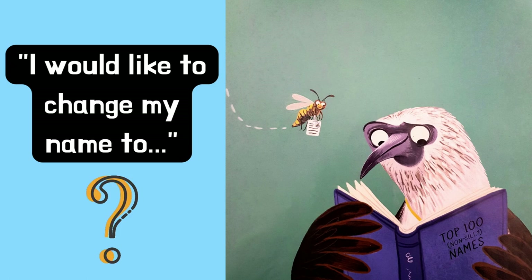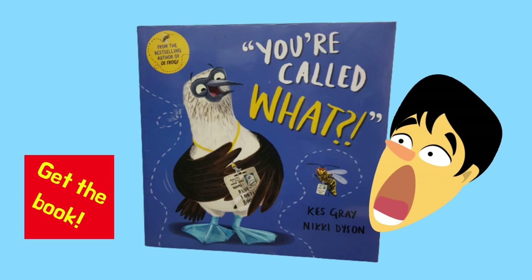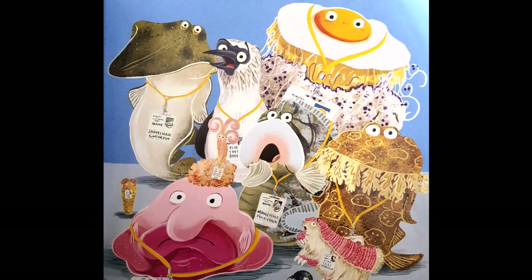I'd like to change my name too. And you'll never guess what he changed his name to. I don't want to spoil the ending for you, so make sure you get the storybook — 'You're Called What? Animals with Very Silly Names' — and you'll find out what the ahaha wasp changed his name to.